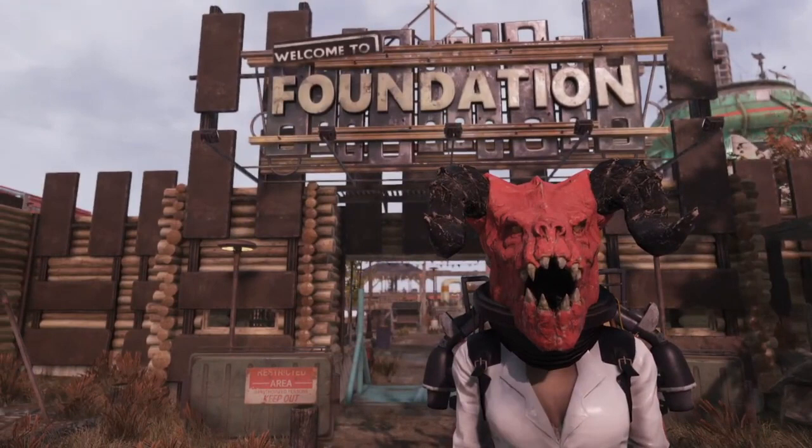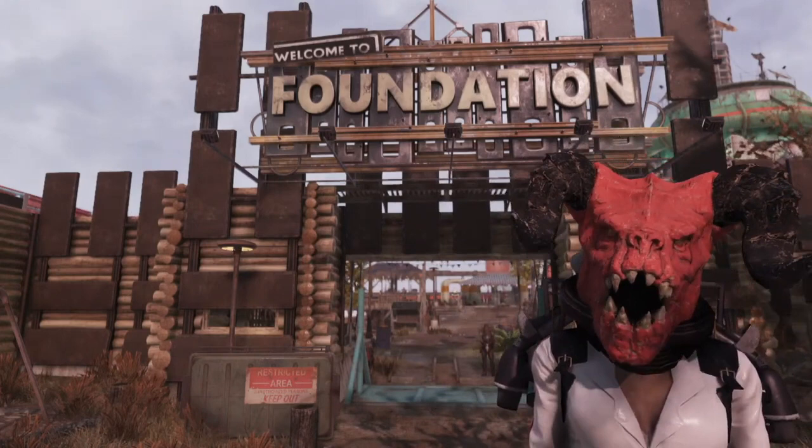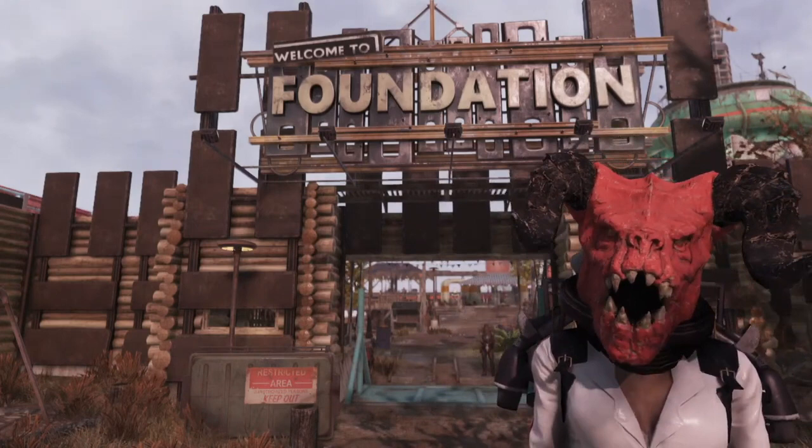She'll be at Foundation starting at noon Eastern Standard Time, or New York time, and she'll be there until Wednesday at noon. If you're new to Fallout, I'll show you how to get to Foundation and then we'll check out Minerva's inventory.